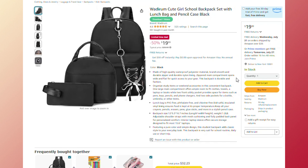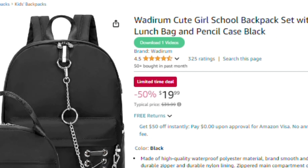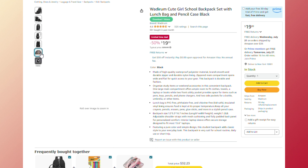The set includes a PVC-free insulated lunch bag and a stylish pencil case. Rated 4.5 stars by 326 customers, with over 100 sold in the past month, it's perfect for school, daily use, or short trips.